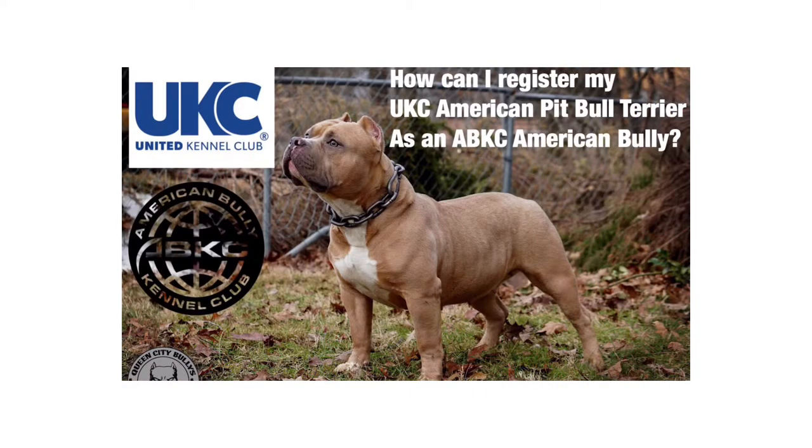Yo, what's going on? Aaron, Queen City Bullies, checking in. Today we're gonna make a video about how you can register your UKC registered American Pitbull Terrier as an ABKC registered American Bully.